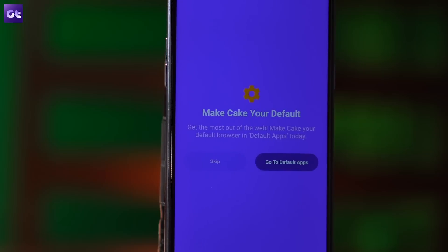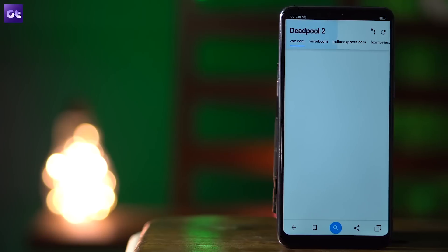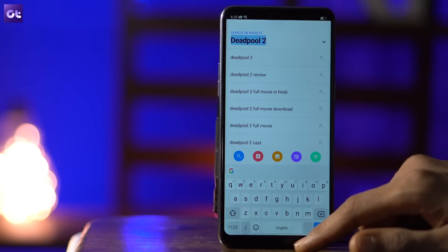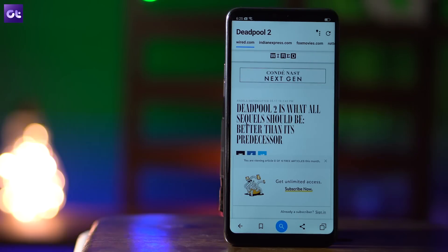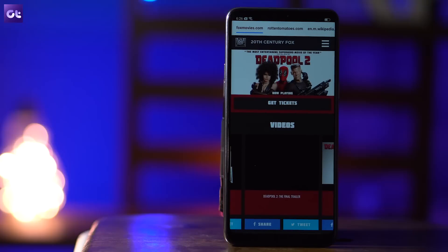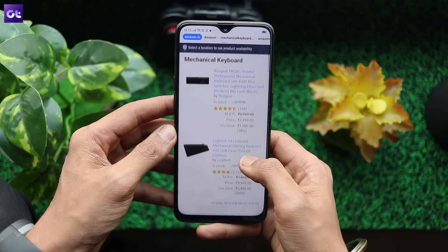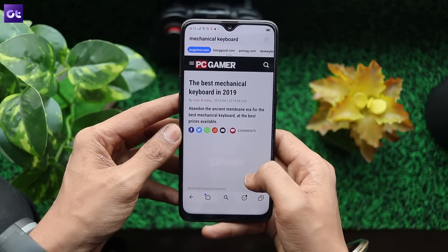Next up, we have Cake Browser, which offers a unique browsing experience that's not only fast, but also quite convenient. When you search for anything on the Cake browser, it automatically loads up the first search result instead of showing you all the results like the rest of the browsers. And it's not just the first result — the browser loads up all of the search results simultaneously, and you just need to swipe left to check out the next result. Cake Browser also has a group search feature that allows you to directly look up results from a group of websites. For instance, if you want to buy a mechanical keyboard, just type it in the search bar and click on the shopping cart icon, and the browser will bring up listings from sites like eBay, Amazon, Snapdeal, and Flipkart.